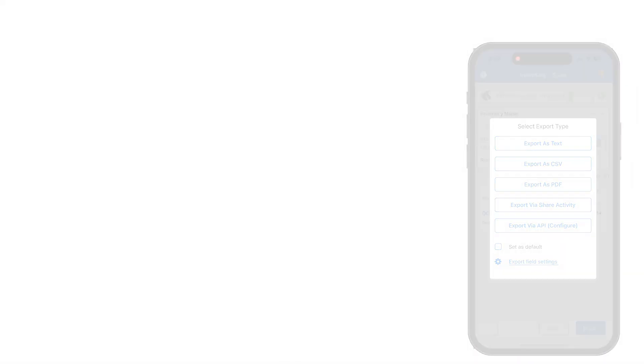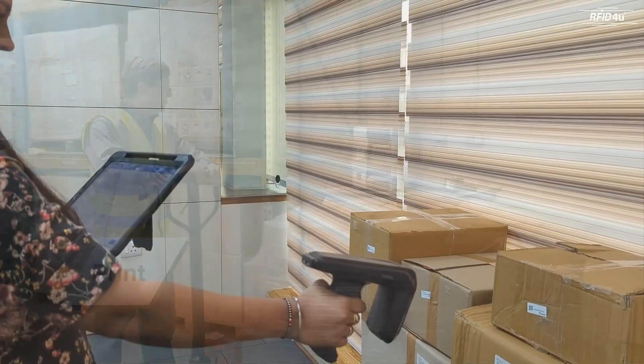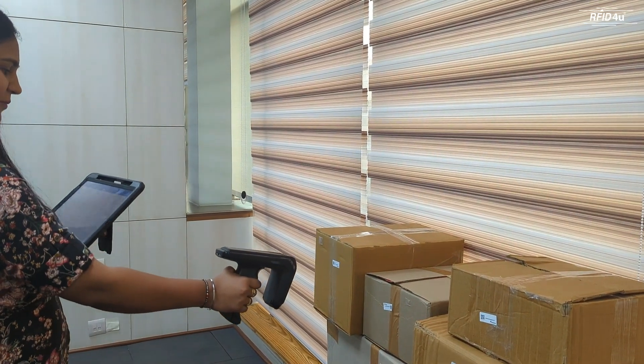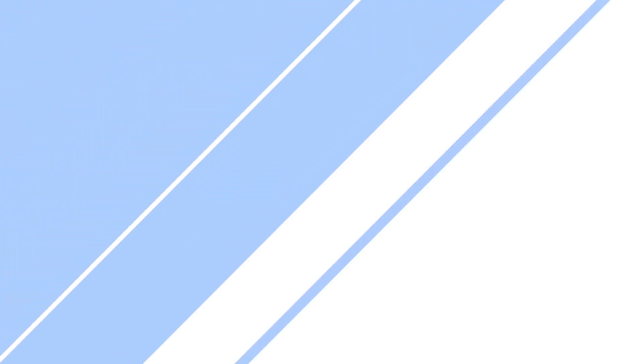Using the Zebra RFD40 sled-based RFID handheld reader, you can do complete cycle counts in your store room. The rugged, versatile handle has a Geiger counter-like feature that beeps as you get closer to a tagged item you're looking for, so you can quickly locate items in inventory.